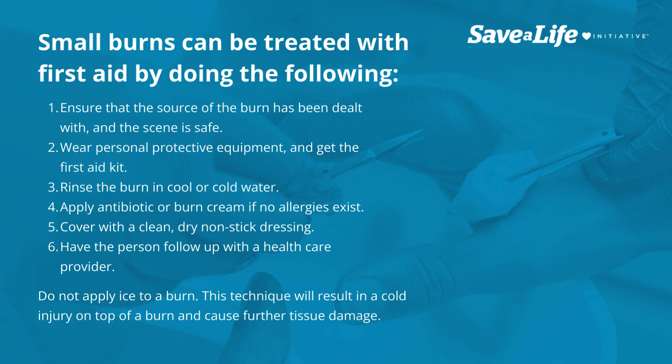Do not apply ice to a burn. This technique will result in a cold injury on top of a burn and cause further tissue damage.